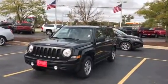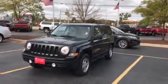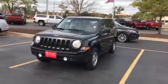It's a great day here at Boucher. John Montag, Boucher Ford Lincoln, West Bend. Pleased to show you this 2011 Jeep Patriot.